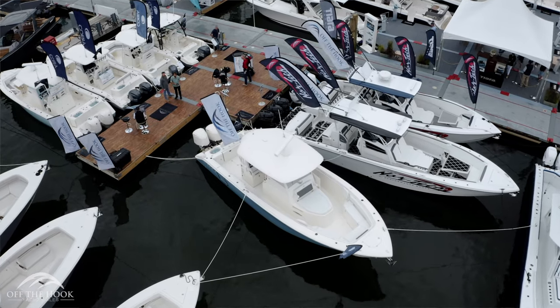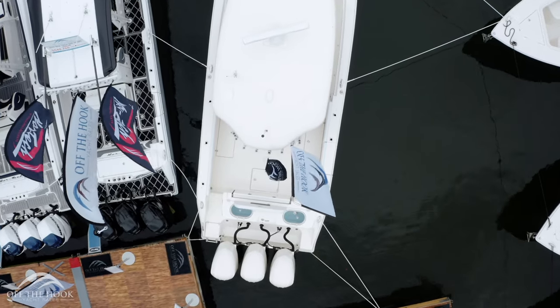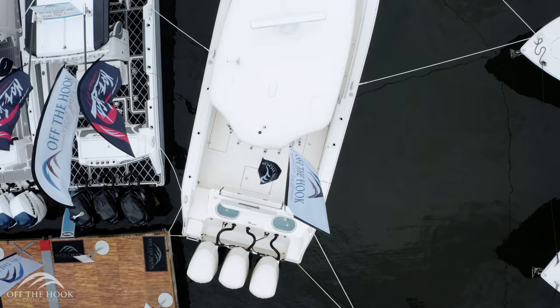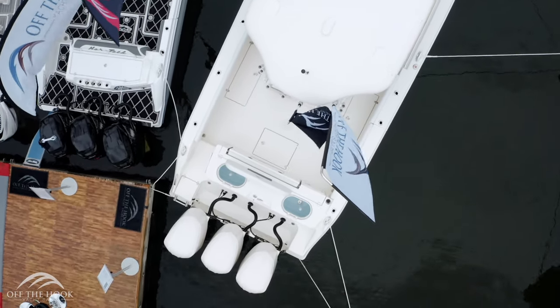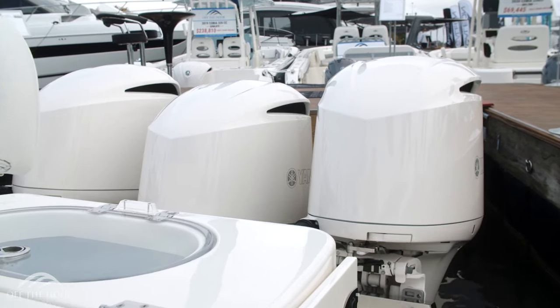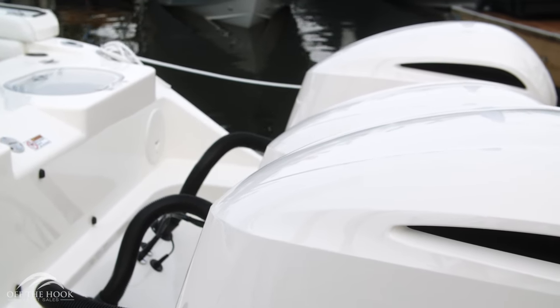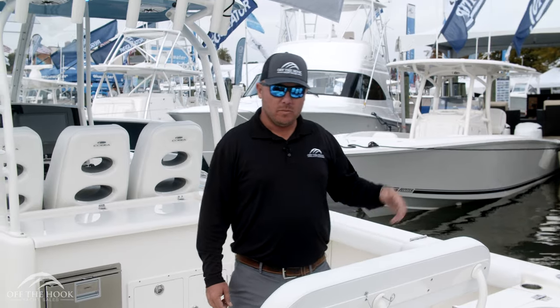The 2020 Cobia 350 is built off the same hull as the ever popular 344 center console. It features the double step hull design and is a very economical and serious offshore fishing platform. While the Yamaha triple 300s have been the standard for the Cobia 344, new on the 2020 Cobia 350 they're offering the 425 XTO from Yamaha.